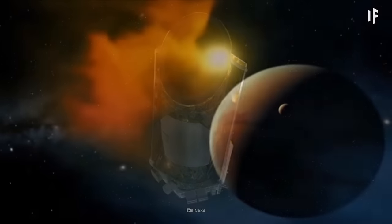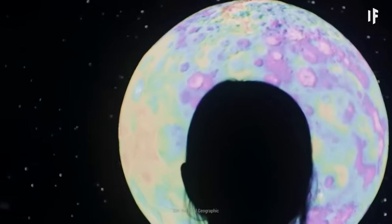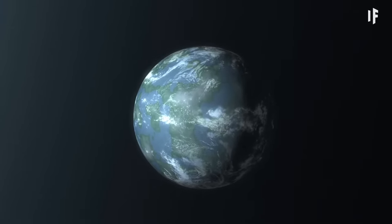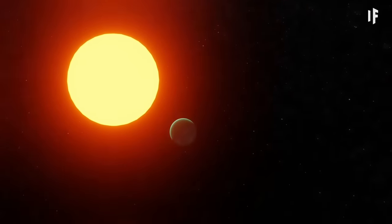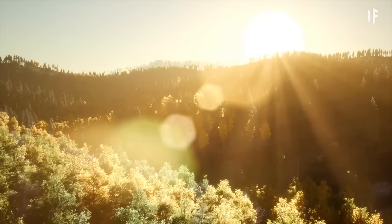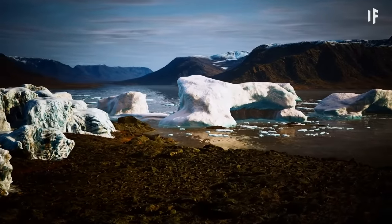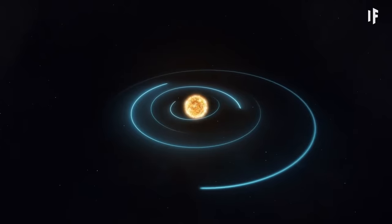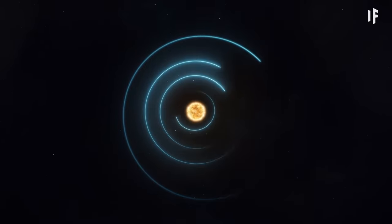So are there any exoplanets out there that meet these requirements? Kepler-1649c could be a contender to become Earth 2.0. It's 300 light-years away and orbits a red dwarf star. It gets sunlight, but only 75% as much as Earth, so it might be a bit cooler there. And there wouldn't be any seasons on Kepler-1649c. A full orbit only takes 19.5 Earth days, so we'd need to get used to that.